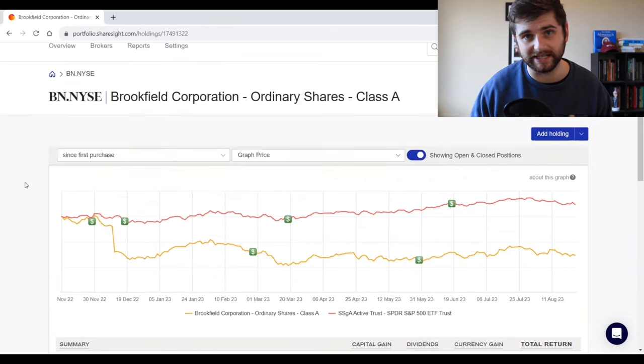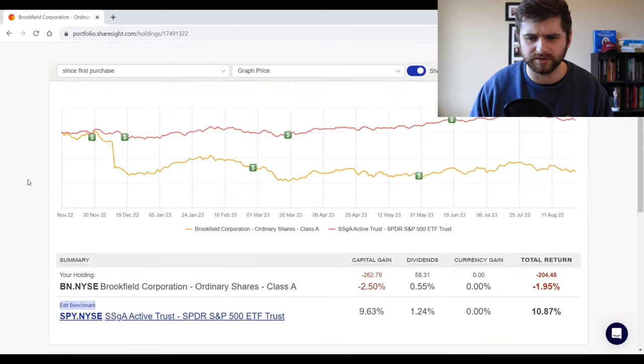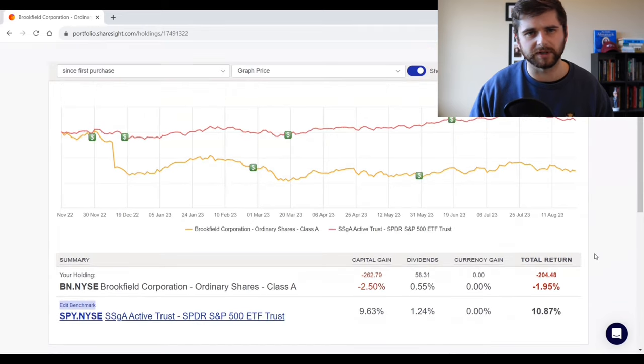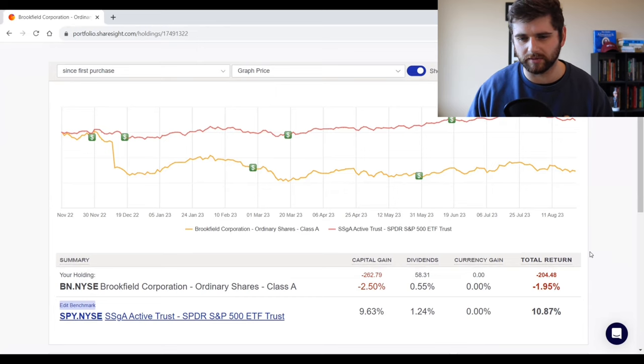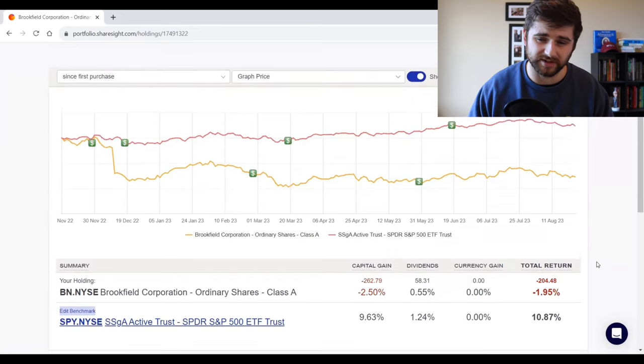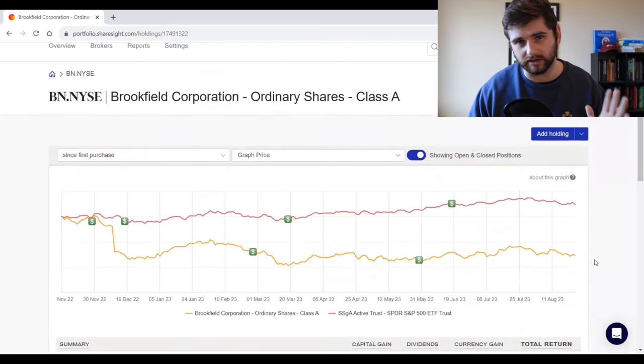The second stock we recently exited was Brookfield Corporation, a clone of Monish Pabrai, who has just sold out of the position. This was not the greatest performer in the portfolio — we ended up taking about a 2% loss versus the index gaining almost 11% over the same period. Brookfield was interesting because they did a spin-off of the Asset Manager, which I covered in previous Shameless Cloner updates. All in all, we lost about 2% and it's no longer in the portfolio.